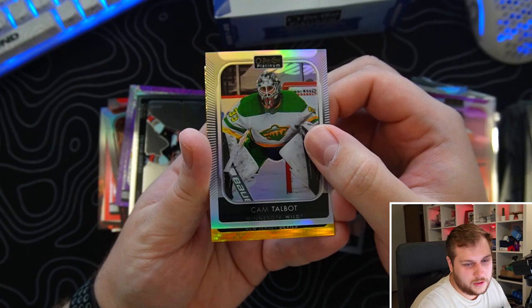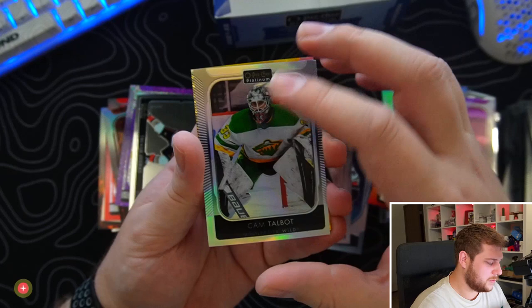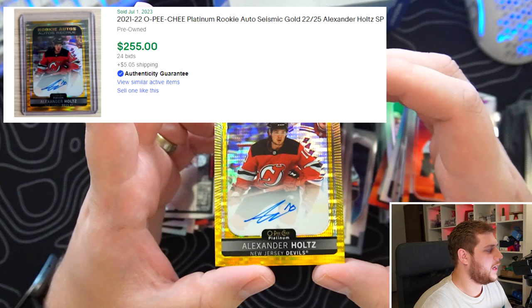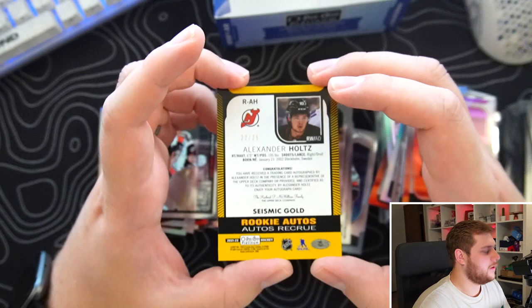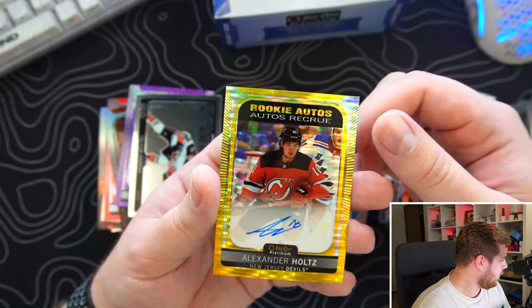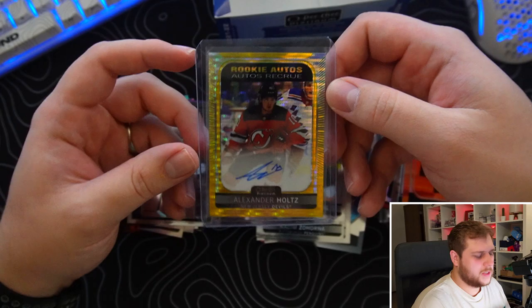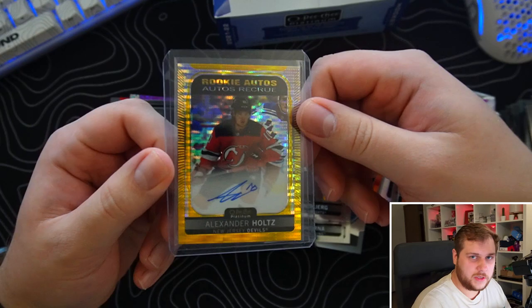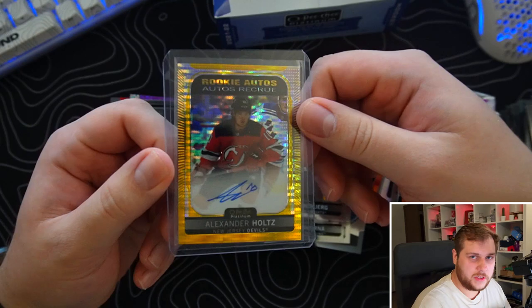Going from the back — hopefully a marquee rookie auto. It is a rookie auto — we saw that already. Photo driven of Zegras — that's like the fifth one I have. Lassie Thompson, Zahora, Jonah Stromberg. Please be someone good — from the Red Wings, New Jersey Devils, Dawson Mercer or Tice Thompson. Alexander Holtz — seismic gold 22 out of 25! Not bad. I forgot about Holtz too. Okay centered. Really young team, drafted pretty high — hopefully a great future.